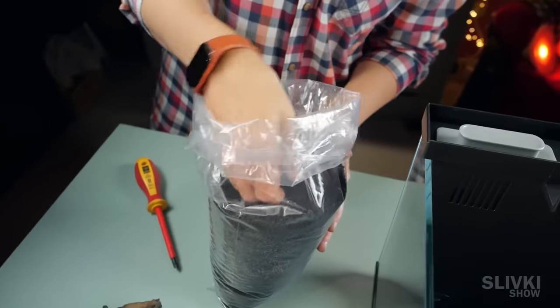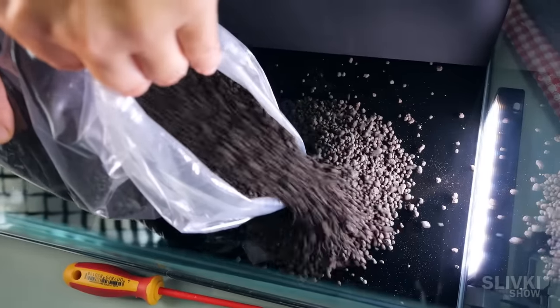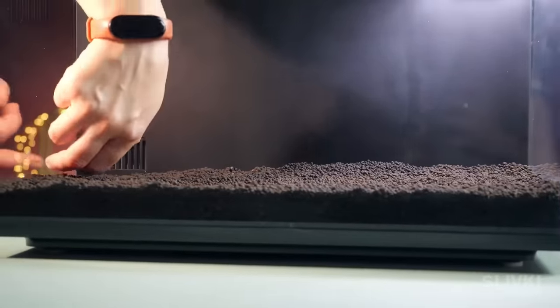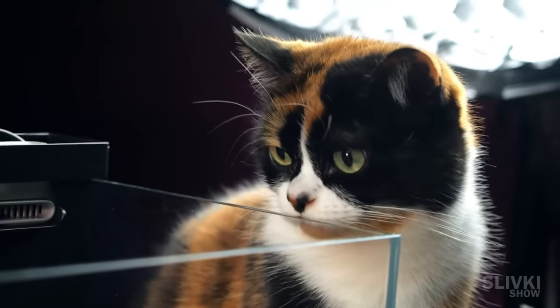It's time to launch the aquarium. For the substrate, we choose this granule soil, which should cover the bottom with an even layer of about 4 to 5 centimeters thick. Then we tried various combinations of pebbles and twigs to get a more beautiful arrangement, liking this configuration the most.